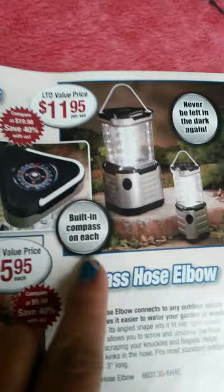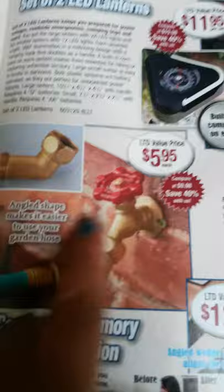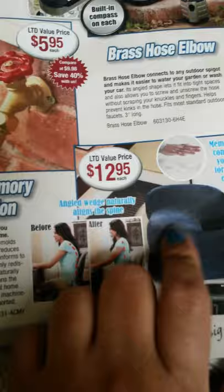Then here, instead of two for $12, you get the little one and the big one and it comes with a compact. This is good for camping — $5.95 for the angle-shaped piece that makes it easier to use your garden hose. Then there's this item where your butt sheet goes here, in the middle — I used to have one and loved it.